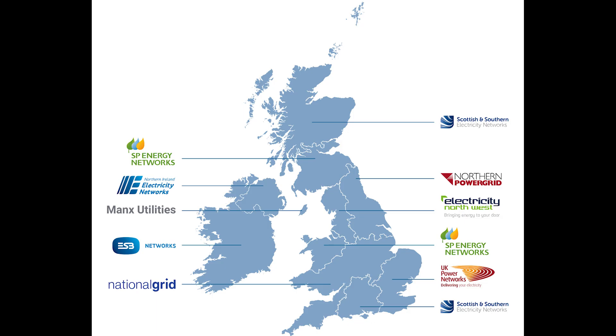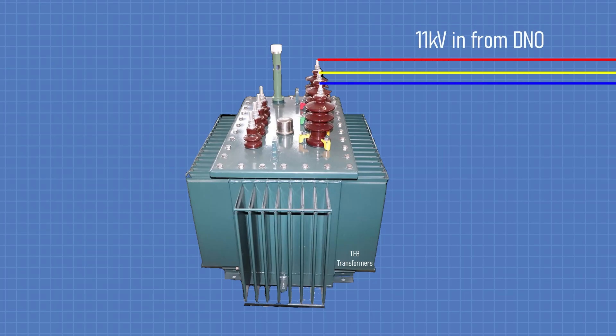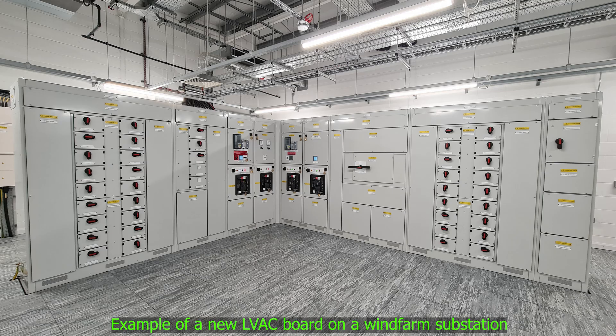Which brings us nicely onto our second way substations get their power today. The DNO, or Distribution Network Operator, provides a new connection from the local grid — typically 11 kV into a local transformer, and 400 volts three-phase out to supply the LVAC board and other equipment. And substations don't use a lot of power; it's modest compared to the rest of the grid.